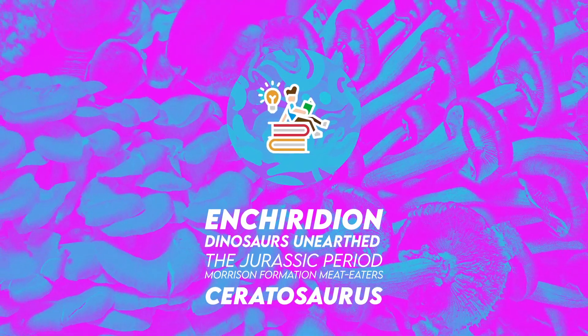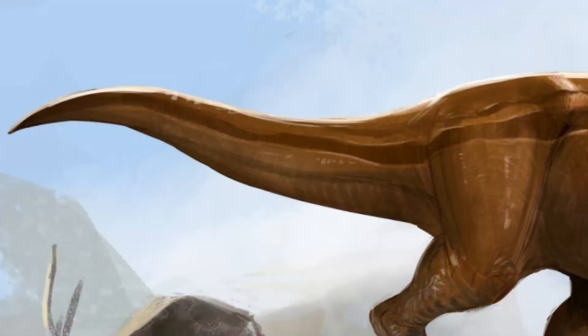Hi, welcome to Enchiridion. I'm very excited to share with you these facts on Ceratosaurus.